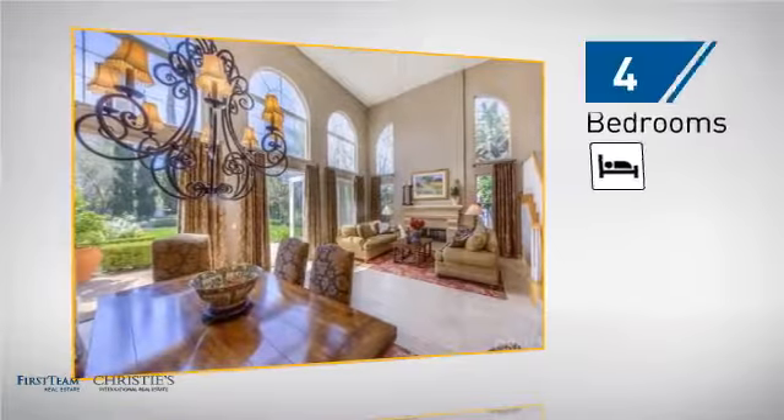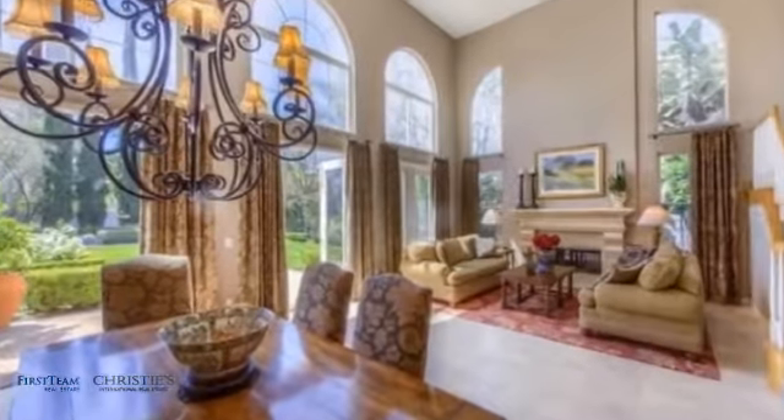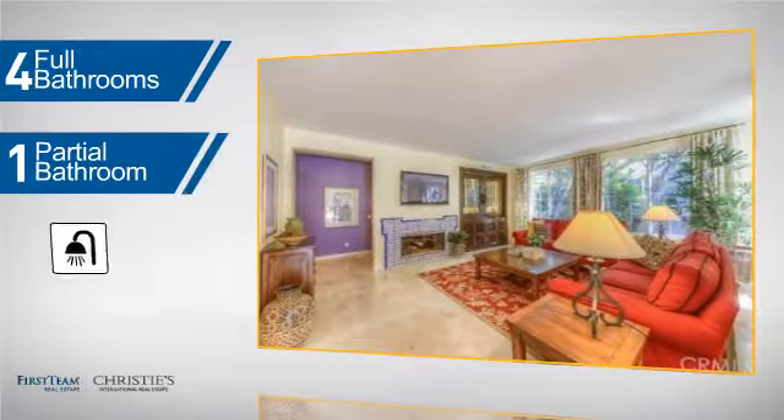Inside, you'll find four bedrooms, so everyone has a private space to come home to, as well as four full bathrooms and one partial bathroom.